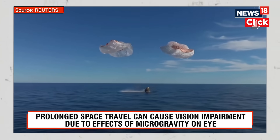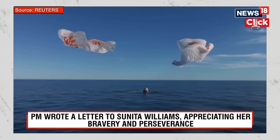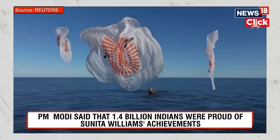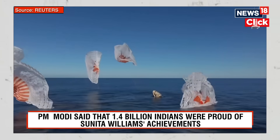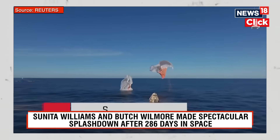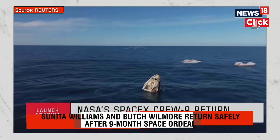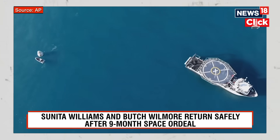And splashdown. SpaceX Freedom, splashdown. Good main release. Copy, splashdown. We see main shoots cut. Nick, Alex, Butch, Sunny — on behalf of SpaceX, welcome home. Onto the ship.